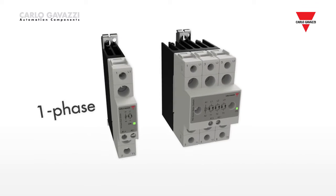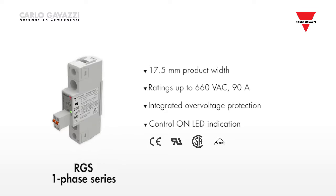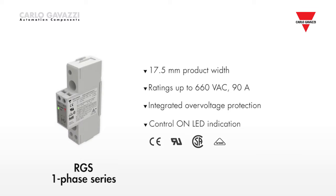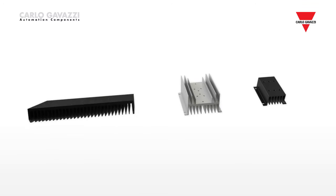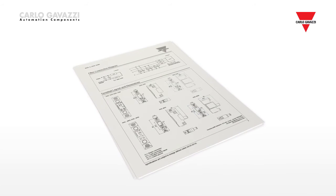The RG range includes both single-phase and three-phase solutions. The RGS single-phase series of solid-state relays does not have an integrated heatsink, so users are free to choose their own solutions. Carlo Gavazzi also offers a wide range of heatsinks. A 25% panel space saving is possible with the RGS.